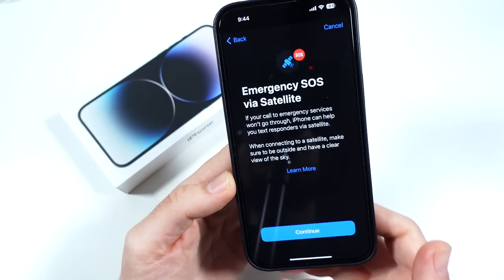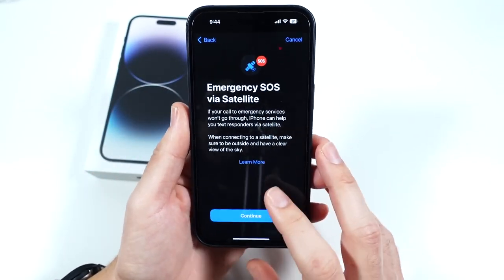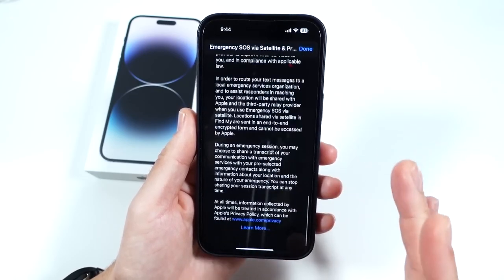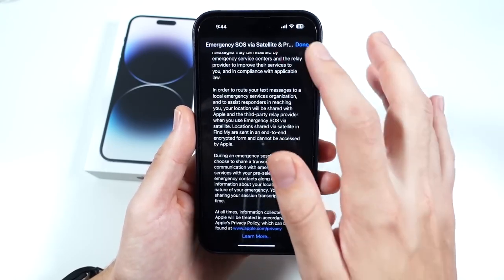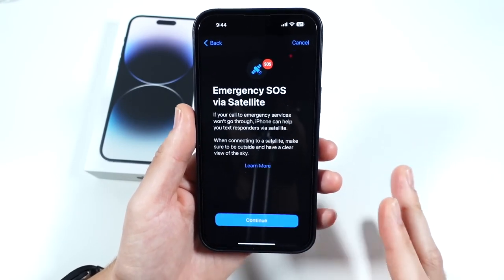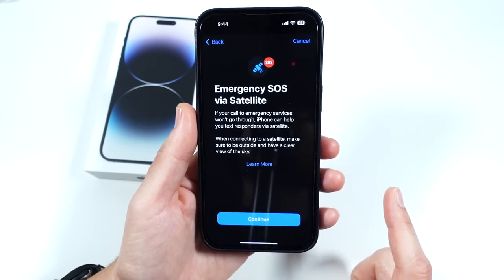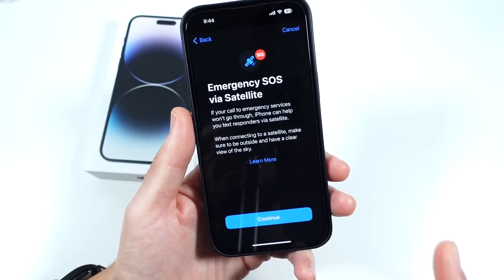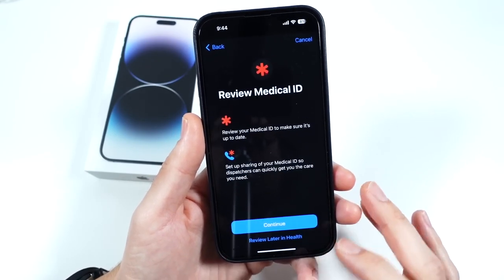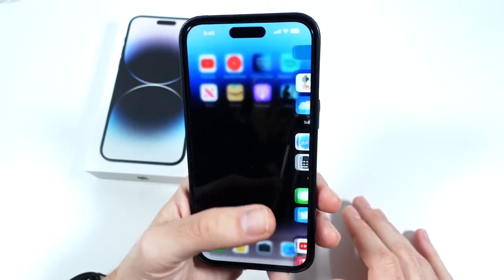Number nine is the Emergency SOS feature. They just made this available — you're going to be able to have a backup plan in case something happens to you, via satellite. That is huge. Hopefully nothing happens to you, but this could be a life-saving feature on your iPhone. Definitely Emergency SOS by satellite is a major reason to get this phone.